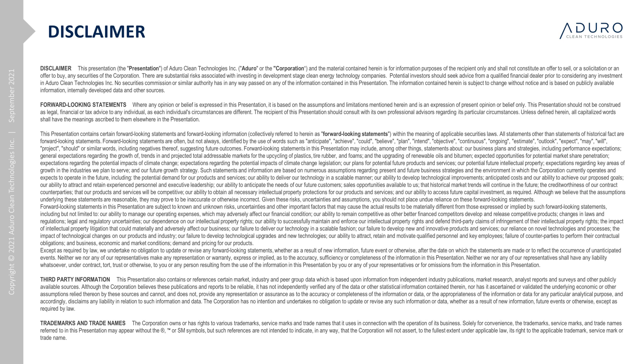Before we begin, please note that during both the presentation and the question and answer session, we will make forward-looking statements regarding future events, performance, plans, expectations, and other projections. Actual events or results could differ materially. We refer you to the CEDAR filings. An archive of this webcast will be available on our website, including the slides being presented today.